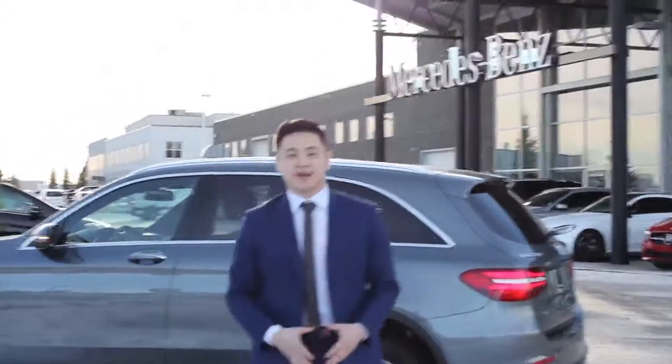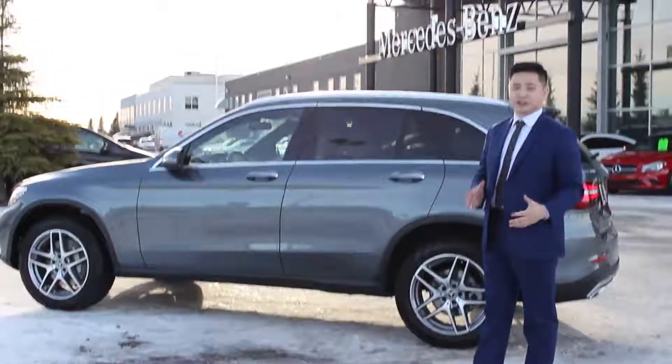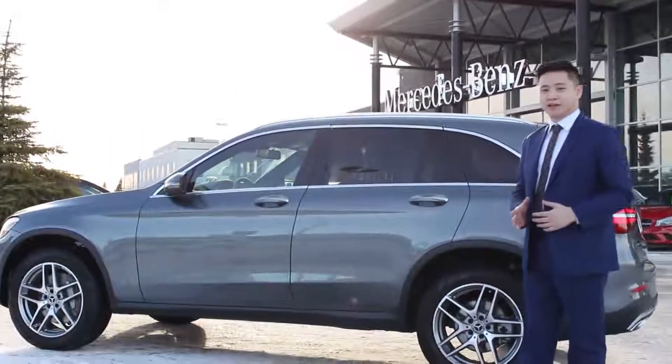Hi everyone, it's Andy Young here at Mercedes-Benz Edmonton West. Today, we just got this brand new GLC 300 2018 landed in our dealership. I just want to show you guys a couple of things about this car.